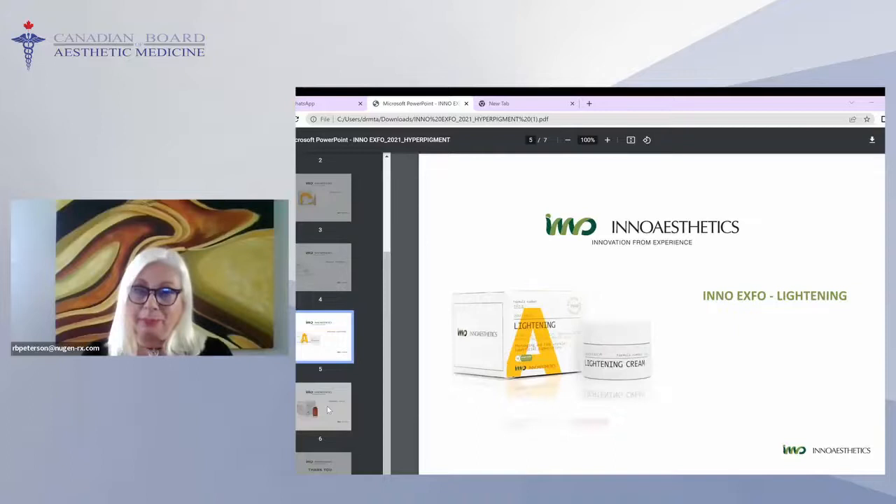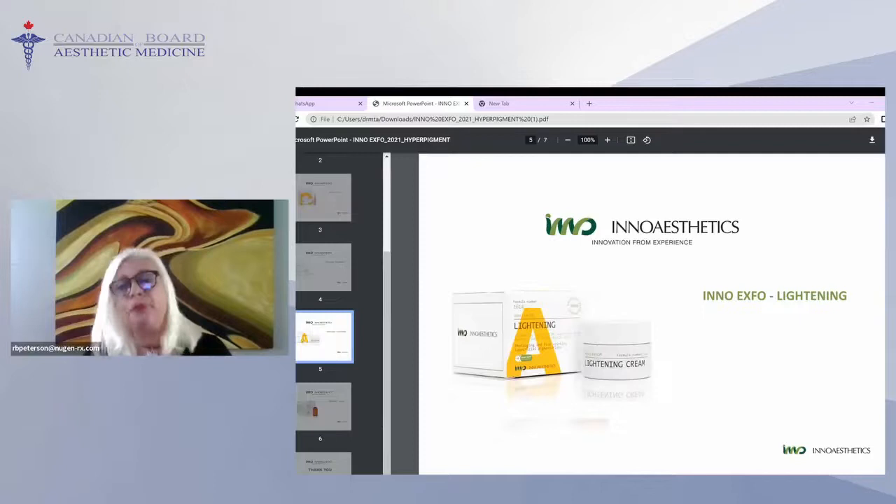Arbutin in particular goes into the melanocyte and puts it to sleep — makes it inactive without killing it, unlike hydroquinone. This means you can clean up the skin with this more aggressive approach without producing more hyperpigmentation or inflammation. The Lightning peel is used in approximately three treatments four weeks apart. It has downtime with sheet peeling. In Canada, we try not to use this peel during June, July, and August because it does penetrate into the dermis.